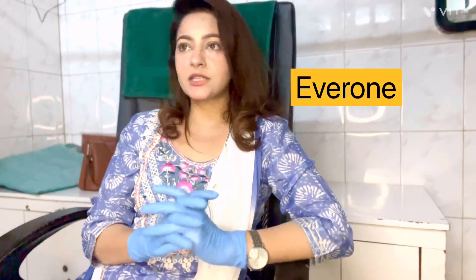Who should wear sunscreen? Everyone should wear sunscreen, irrespective of your age or sex — including children. Everyone should wear it.